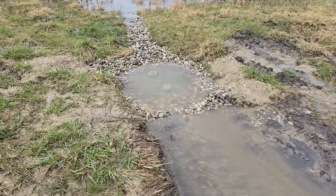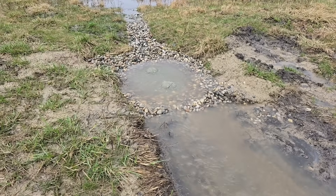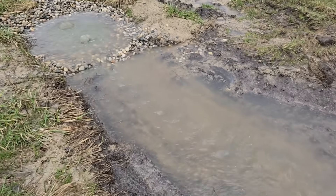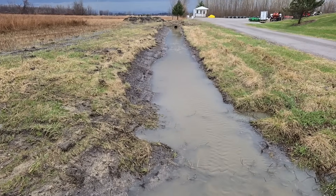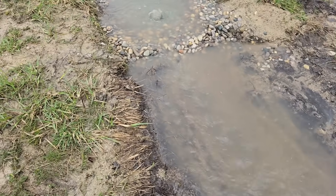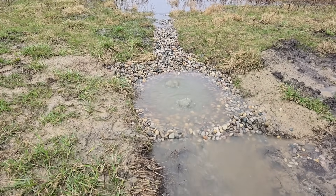The guys did a really, really great job — they must have got it right, it's working pretty good. That two inches of rain came fast and quick. We don't typically get monsoons here in Michigan, but that would have fallen in the category of a monsoon for sure.